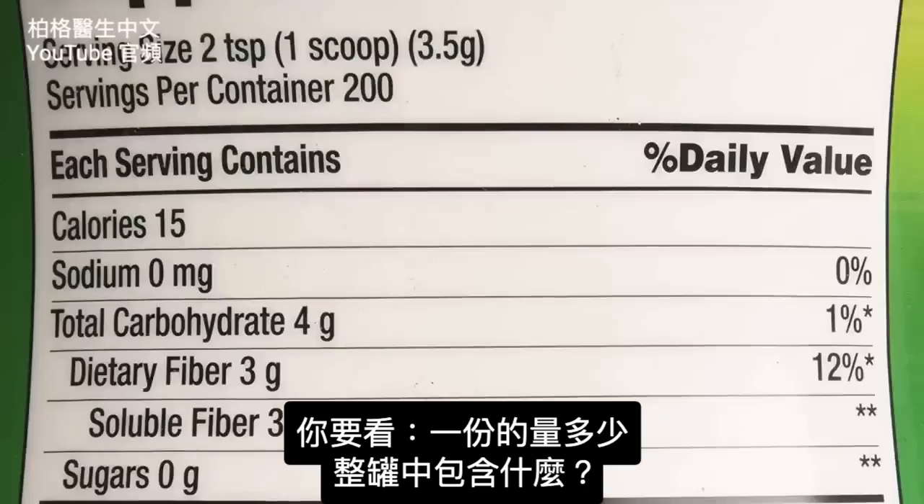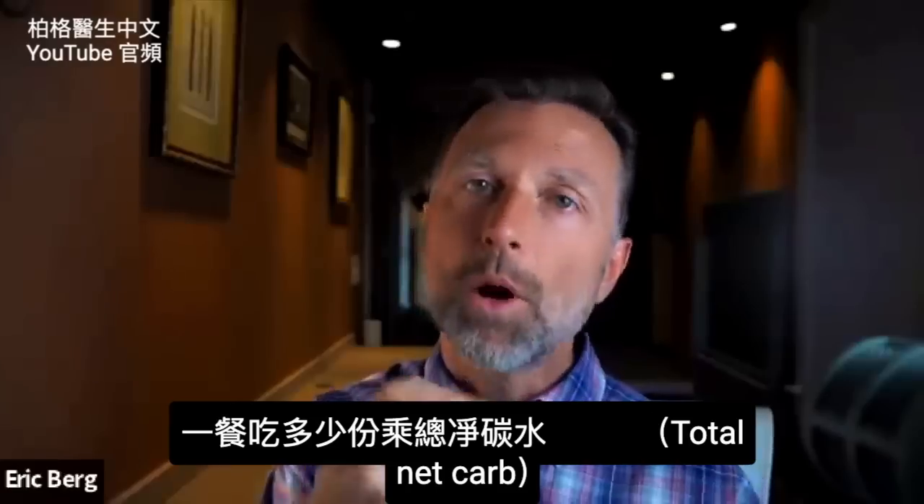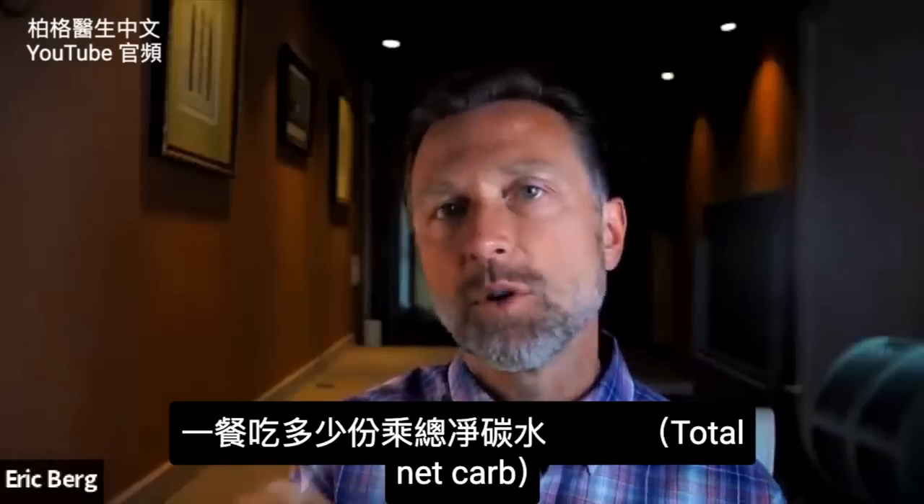So you really have to look at what is in a serving size, what is in the whole container, and how many serving sizes are you going to consume in that meal. And then multiply that times the total net carb.